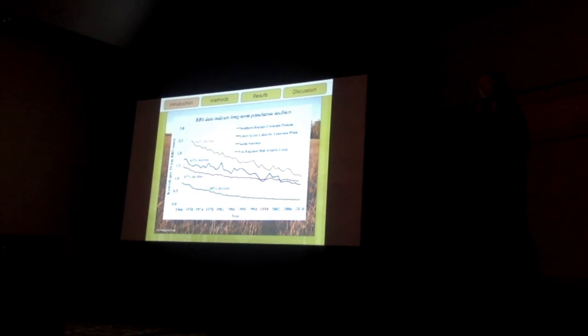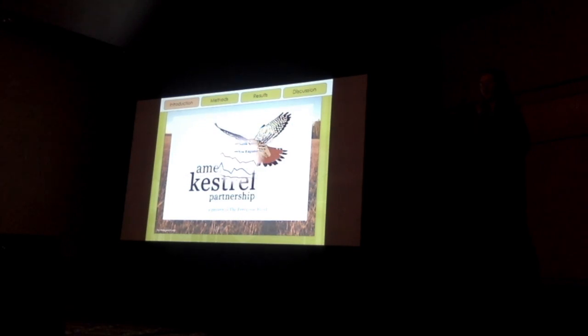This decline is so shocking that the Peregrine Fund actually created the American Kestrel Partnership to raise awareness about this beautiful bird and the decline that's happening. There are a lot of different hypotheses going around that try to explain this decline, ranging from competition with Cooper's Hawks to habitat loss and degradation. They're cavity nesters, so that kind of habitat is usually cleared away. And pesticide use, because they're so small, and climate change and a couple others.